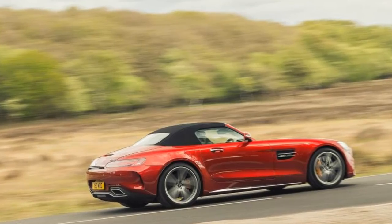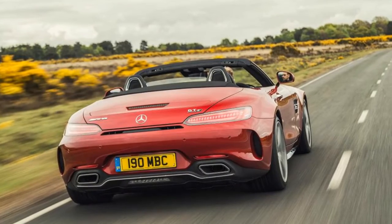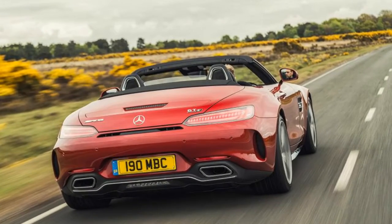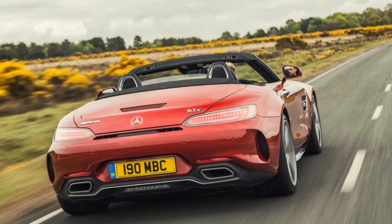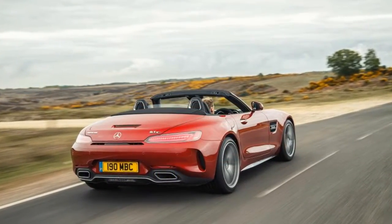In sport mode with the switchable exhaust in its loud setting, the twin-turbo V8 howls towards the rev limiter and crackles and bangs on the overrun with maniacal glee. The car is easily a match for the Porsche 911 Cabriolet in dynamic terms, but this extra dose of theatrics gives the AMG GT a whole extra dimension.